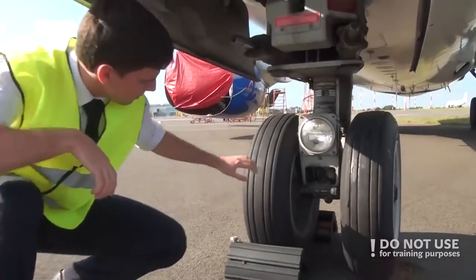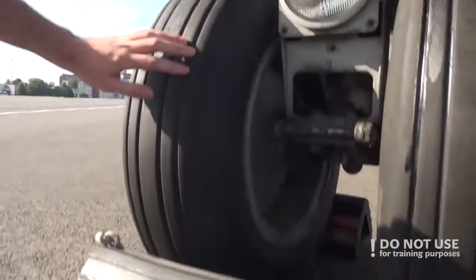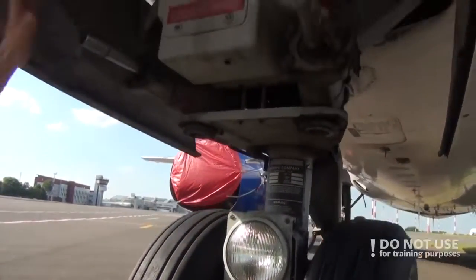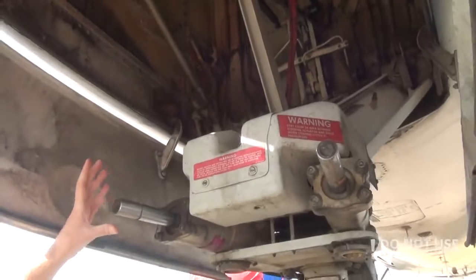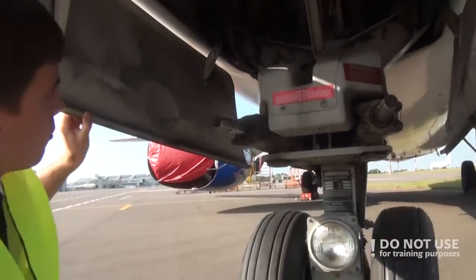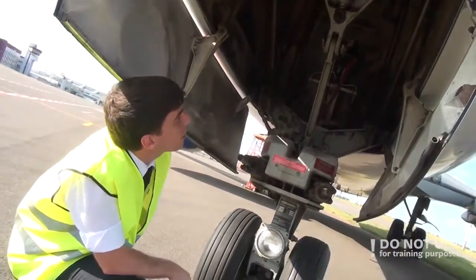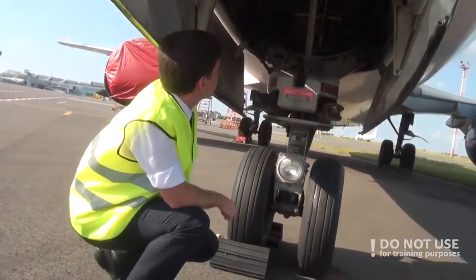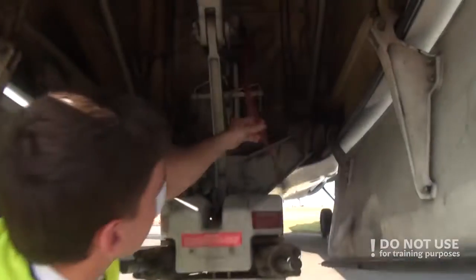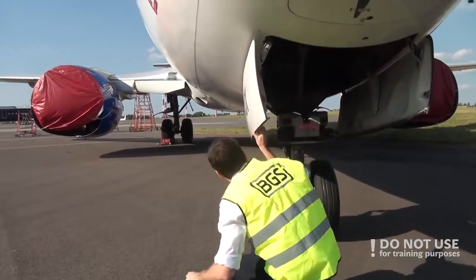On the nose gear, you need to check that the wheels and tires are OK, exterior lights are OK, steering assembly is also in good condition, and there are no leakages. Check the doors for the nose wheel, check the nose wheel well for any abnormalities, and check the pins and remove them if necessary.